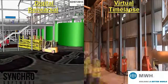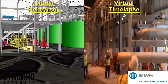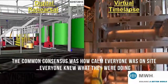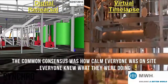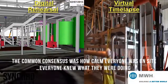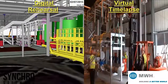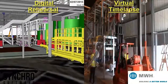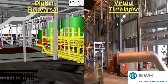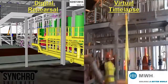We had a number of fairly high-profile visitors while this package of plant was going in. The common consensus back was how calm everybody was on site. There was almost a serenity about the site because everyone knew what they were doing, when they were doing it, and how they were going to achieve it. This was fed back to us. This really is the output of 4D Synchro — when you actually go and do it for real, it happens right first time, on time. And that's precisely what we ended up with.